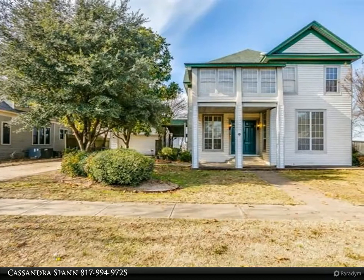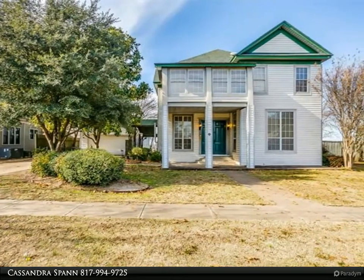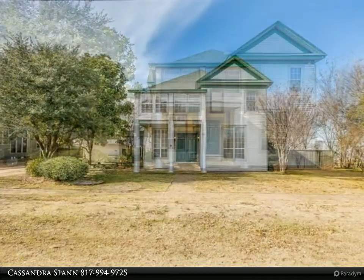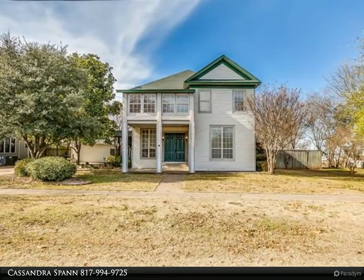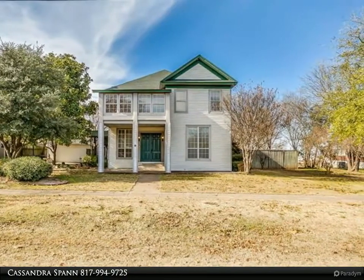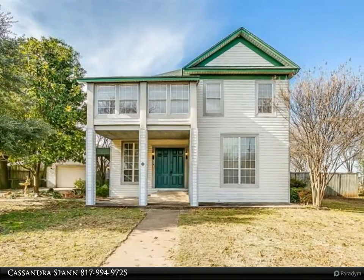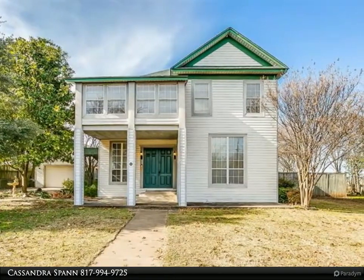This Keller Williams Realty Johnson County property video is presented by Cassandra Spawn. Classically built, this home used to be on the Christmas tour for Midlothian. Backyard oasis with an outdoor kitchen, bar area, grill, gas log fire pit, and hot tub. Home features uniqueness.